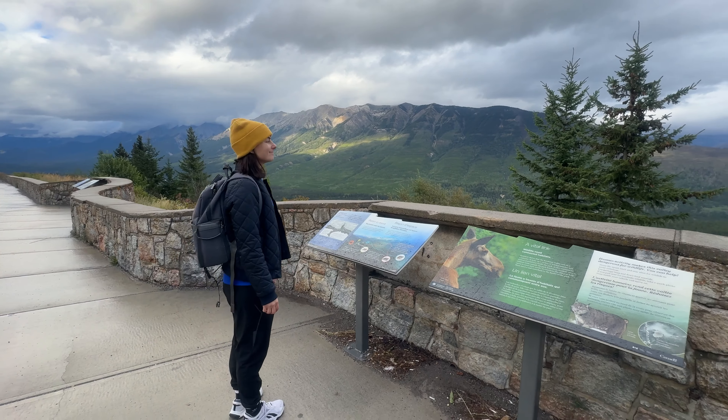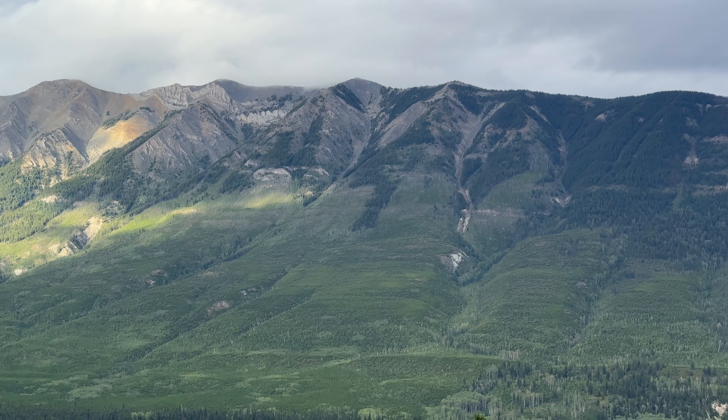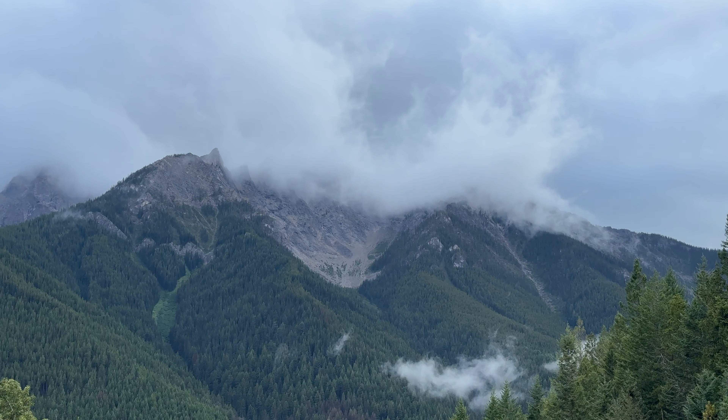From there, be sure to stop off at the Kootenay Valley Viewpoint to take in the incredible sights of the valley. This is an easy pull-off from the highway that is absolutely worth it.